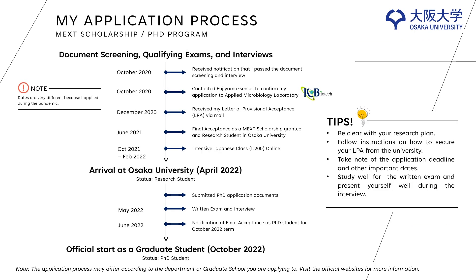I will be talking about my own application process. The dates differ a lot from the normal application process because I applied in the midst of the COVID pandemic. After submitting my documents, I was notified that I passed the document screening. I was interviewed in October of the same year. I contacted my current sensei that I would like to apply to his laboratory for PhD. I received my LPA in December.